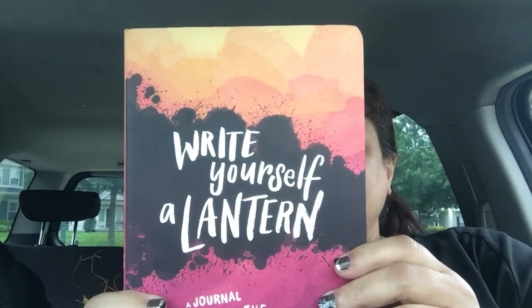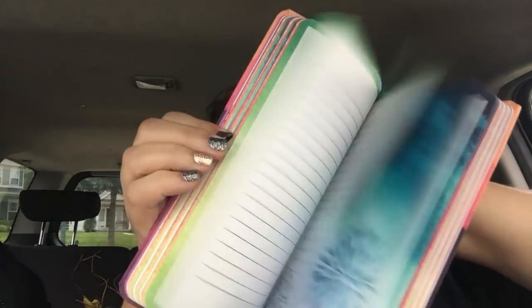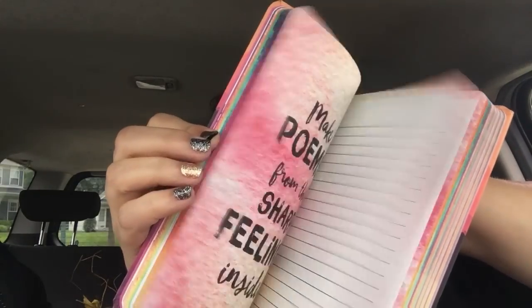It's called Write Yourself a Lantern — a journal inspired by the poet, by Elizabeth Estevato. I'm not sure what it retails for, but it is definitely a journal, very nice. I got one for me and one for my daughter because writing is good for you — it's good for the soul.